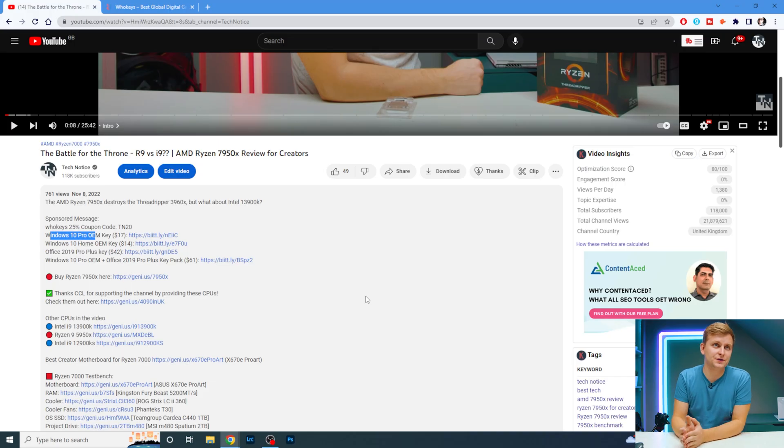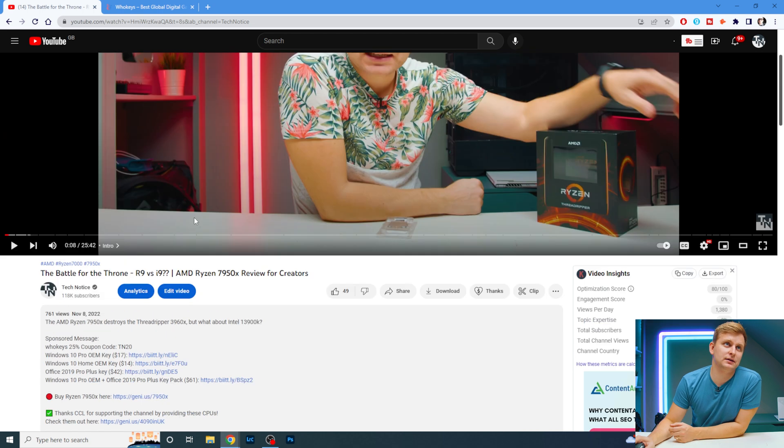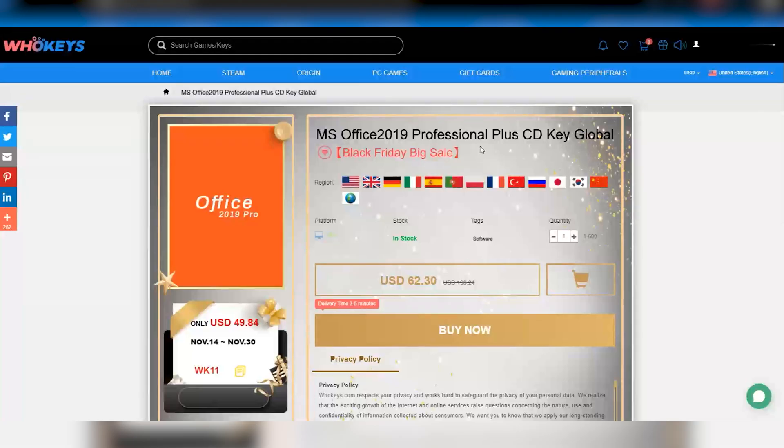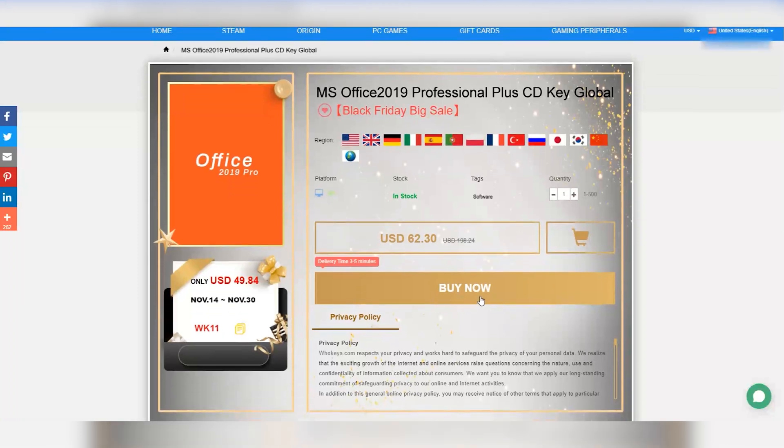Another thing they sell — look in the description — is the Microsoft Office 2019 Pro Plus key. As you can see it's $62, which isn't bad for a lifetime license for Microsoft Office, but we're going to get it even cheaper.